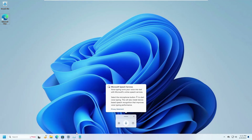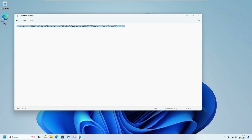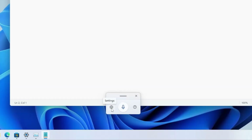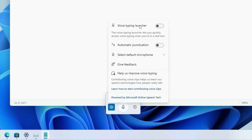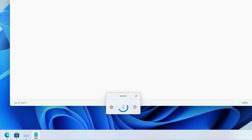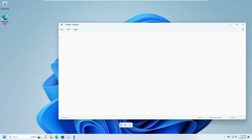Bring up the document or page where you want to type — for example, Notepad — and place your cursor there. Press Windows + H again, and once the box appears, click the settings gear icon on the left and make sure the Voice Typing Launcher is enabled. Then click Select Default Microphone and make sure the correct microphone is selected. After that, when you click the mic icon and speak, it will automatically write in the text box where the cursor is placed — really useful for writing messages, text, or detailed documents.